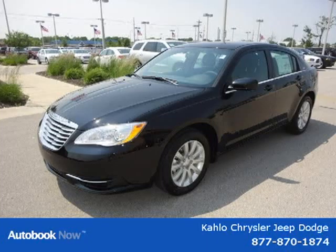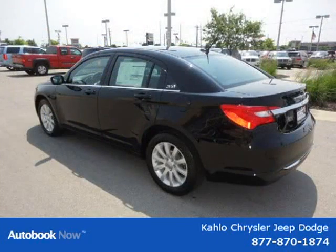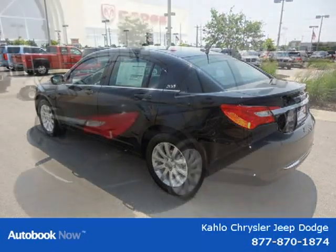This 2011 Chrysler 200 is located in Noblesville, Indiana and had 5 miles on it. This has a beautiful black exterior paint color which is complemented by an interior color.